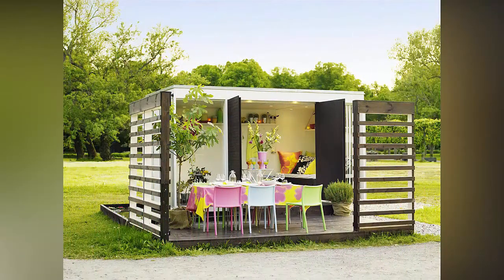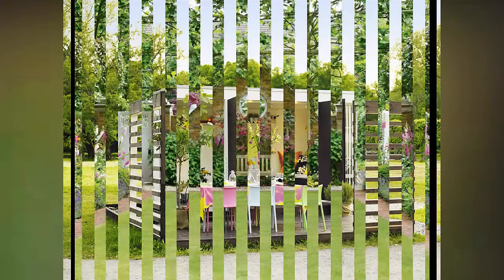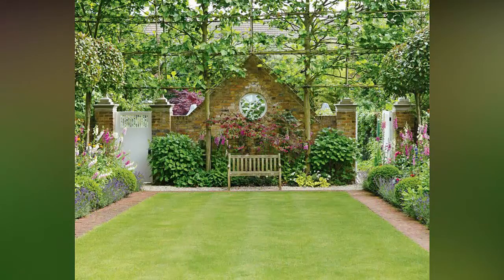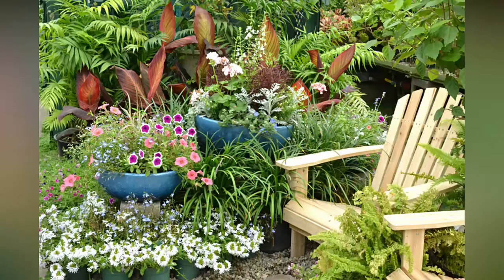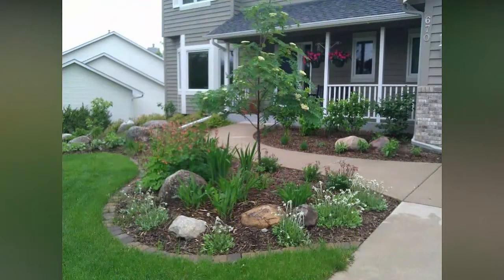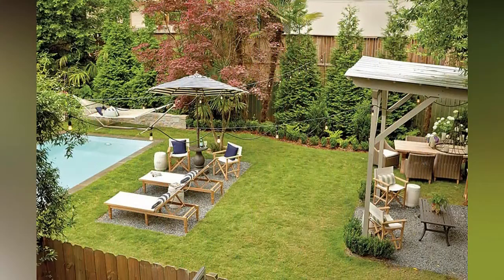Use old wooden crates imaginatively to create beds for garden storage. You can also use an old set of shelves mounted to a fence and fill terracotta pots to create your own vertical garden.